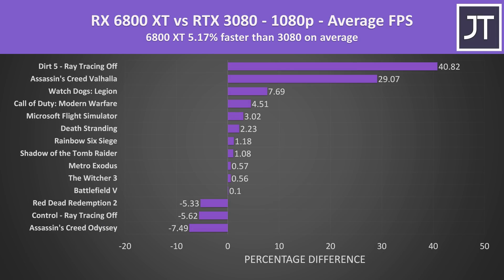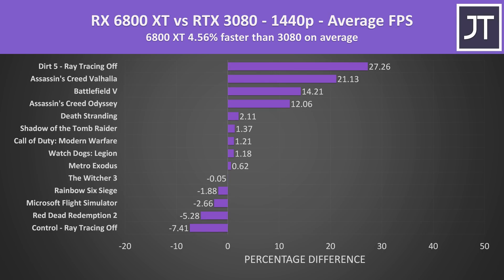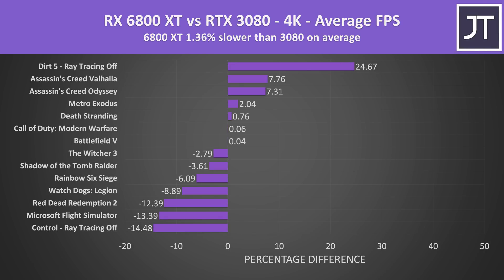At 1080p on average over all 14 games, the 6800 XT was 5% faster than the RTX 3080 in average FPS. Dirt 5 and Assassin's Creed Valhalla are definitely boosting the overall average, but even removing these as outliers the 6800 XT was still slightly ahead. At 1440p the 6800 XT is around 4.6% faster than the 3080 on average. At 4K the 6800 XT was 1.4% slower on average, and without Dirt 5 it was closer to 3.4% slower — so a bit of a difference that one game can make, but there's still not a huge difference between these cards on average.